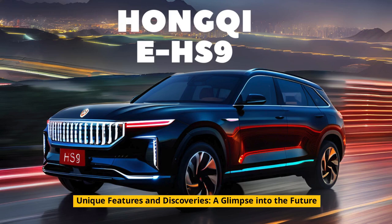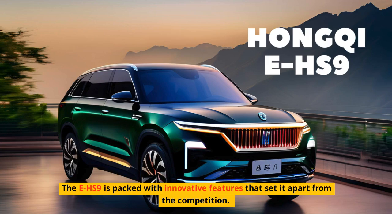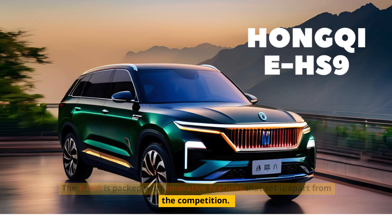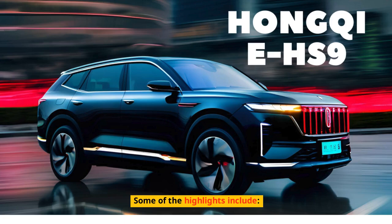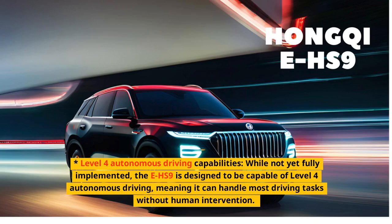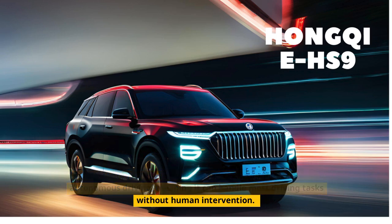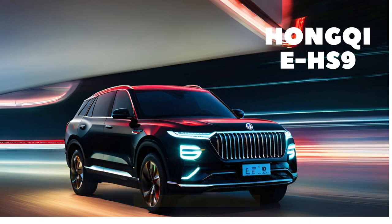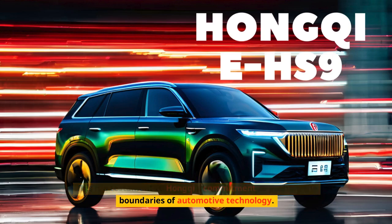Unique features and discoveries — a glimpse into the future. The EHS-9 is packed with innovative features that set it apart from the competition. The EHS-9 is designed to be capable of Level 4 autonomous driving, meaning it can handle most driving tasks without human intervention. This is a testament to Hongqi's commitment to pushing the boundaries of automotive technology.